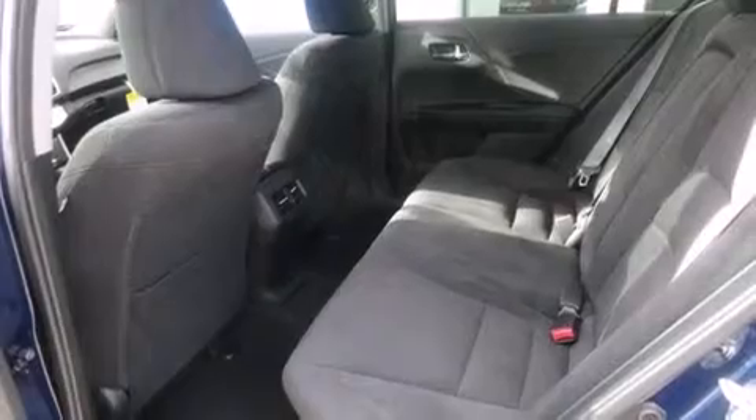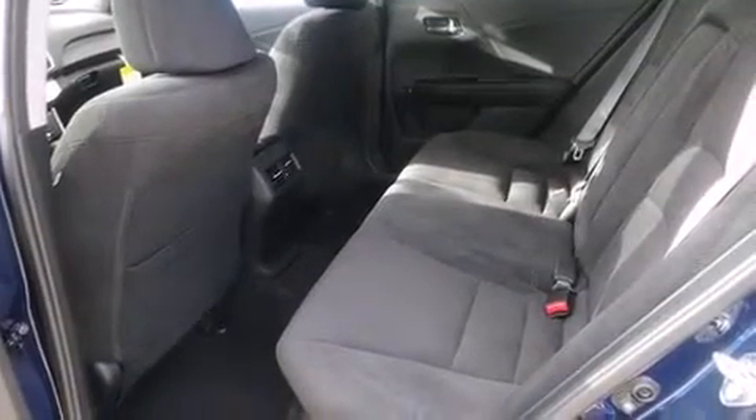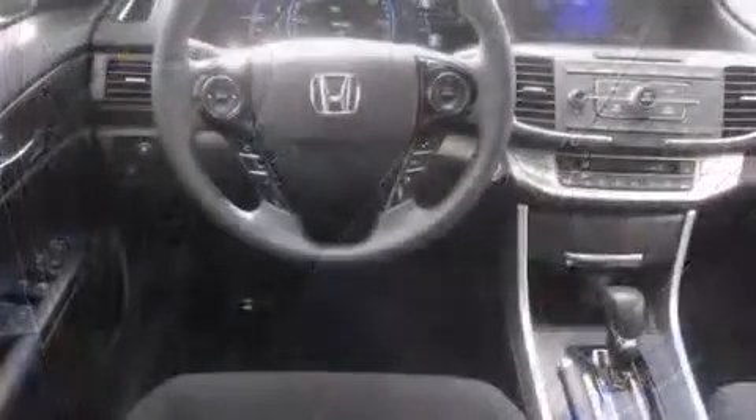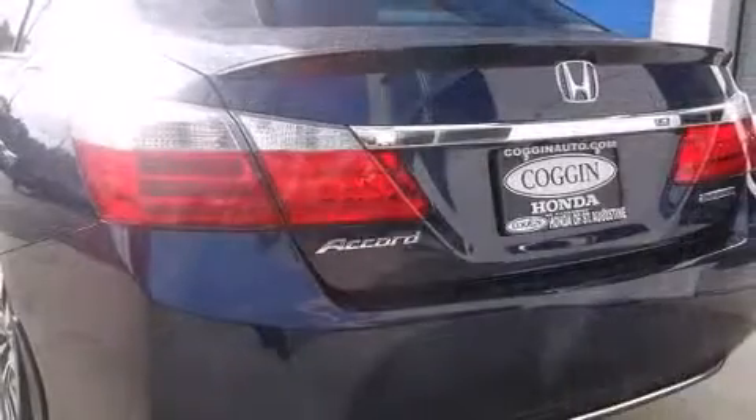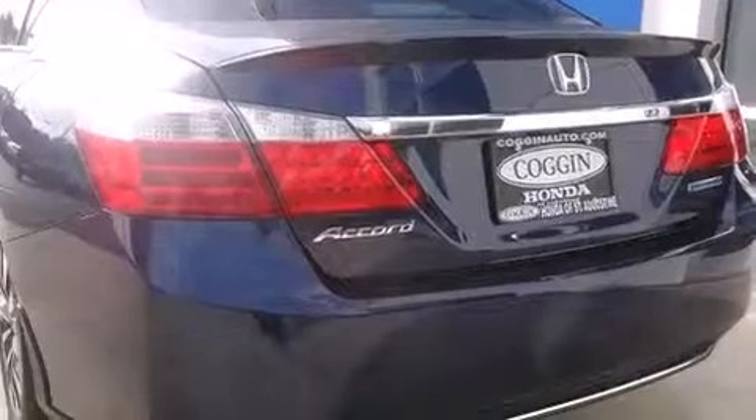Top features include remote keyless entry, a tachometer, a trip computer, front dual-zone air conditioning, fully automatic headlights, turn signal indicator mirrors, and cruise control.